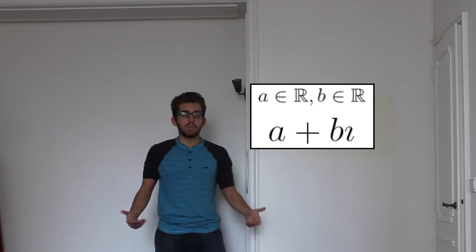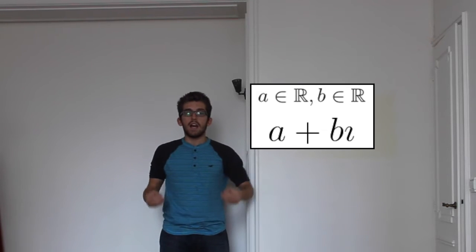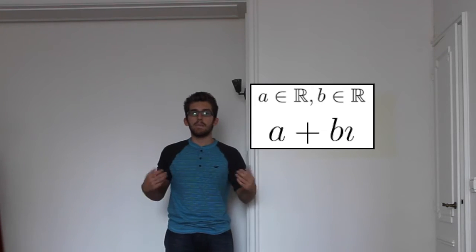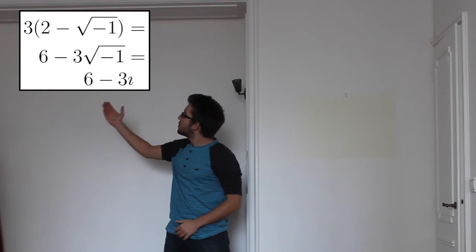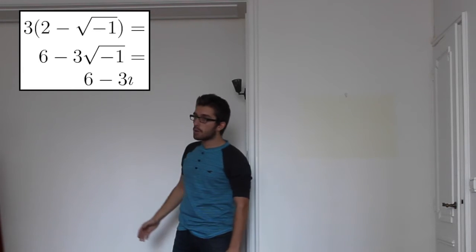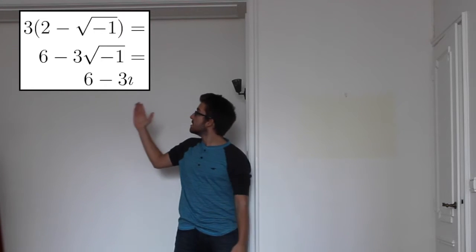Complex numbers can be written as a plus bi, where a and b are real numbers. a is the real part of the complex number, and bi is the imaginary part. For example, 3 times (2 minus √(−1)) gives us 6 minus 3√(−1), and therefore gives us 6 minus 3i. This is a complex number.